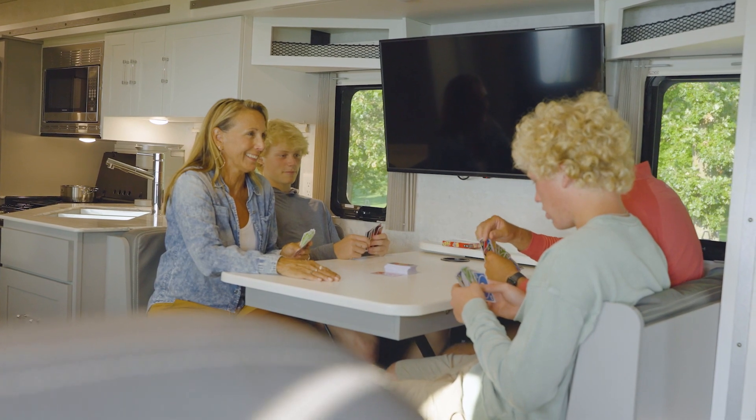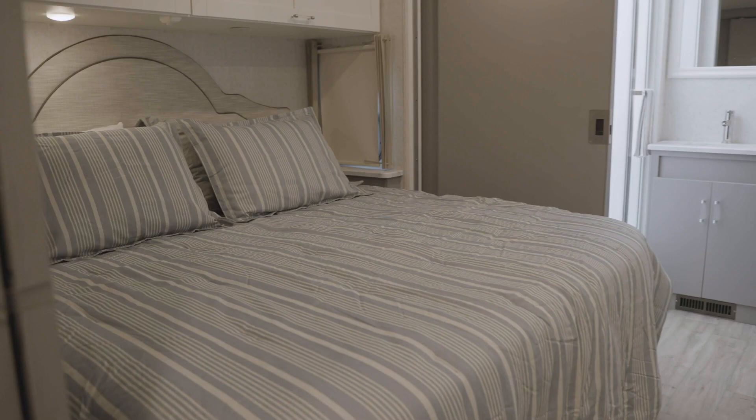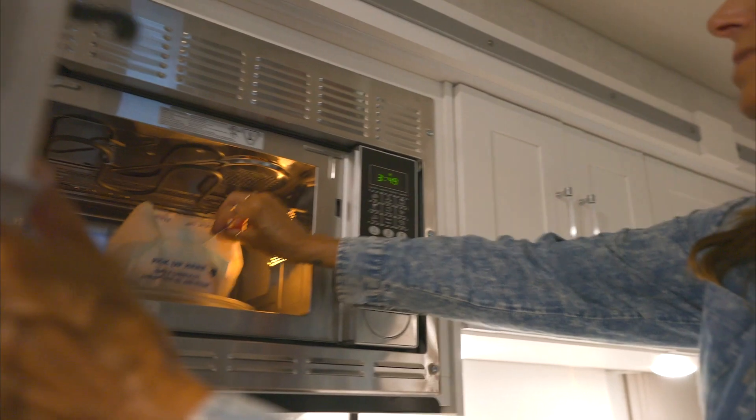These new Class A gas coaches include styling and feature updates inside and out. We wanted to create the ultimate home environment on the go, with contemporary styling, practical space for hanging out with family or friends, and cutting edge tech.